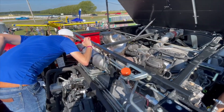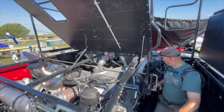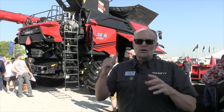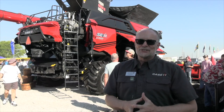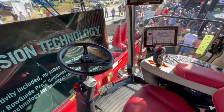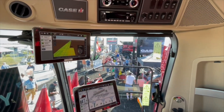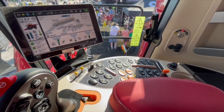In terms of specs: 567 bushel grain tank, unloading at six bushels per second, all coupled with a 775 horsepower engine. On the technology side, we have Harvest Command, and that operator station features a heated and cooled seat and dual Pro 1200 displays giving you a view and insight into your cropping operation. For more information on the new AF series, go to caseih.com — all the collateral and feature sets are available there.